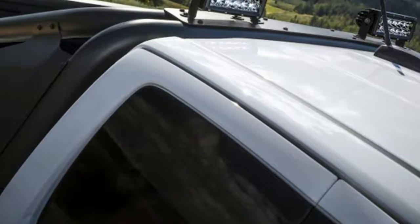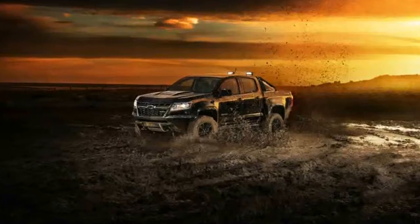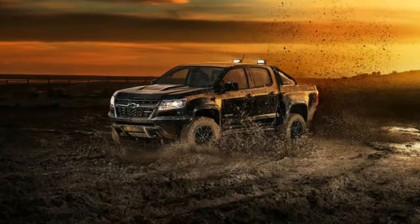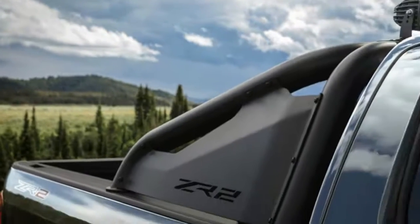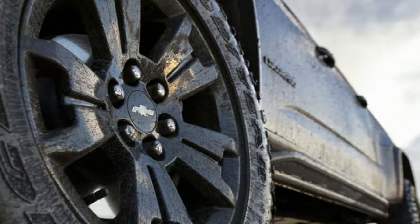The trucks present at SEMA will be loaded with a number of parts from the GM performance catalog. The ZR2 Midnight Edition will have a bed-mounted spare and all-weather floor mats with ZR2 logos. The 3.6L V6 will have a new intake and exhaust.